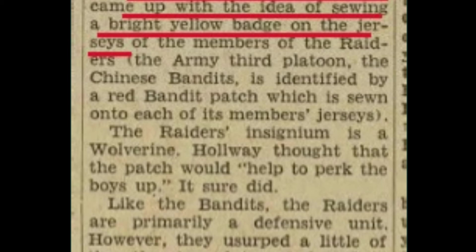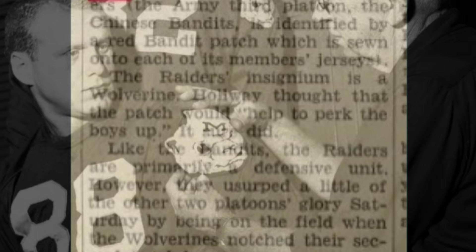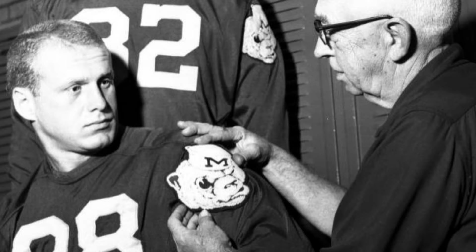So there you go. It was indeed specifically to identify a certain group of players on the team known as the Raiders, and it's pretty cool. By the way, it also says that the patch was yellow or maize primarily, which is interesting because all we have are the black and white photos and it was kind of assumed that the patches were simply either blue and white.